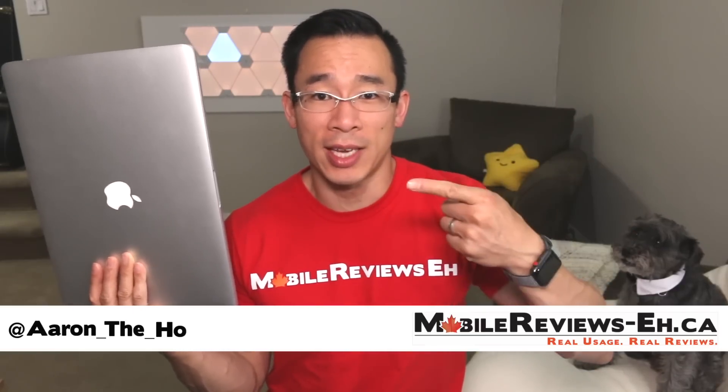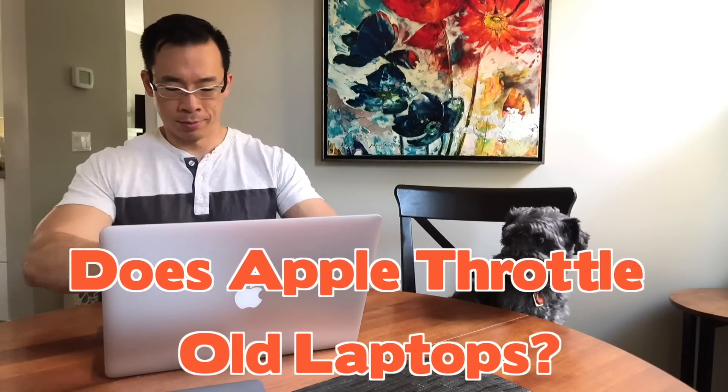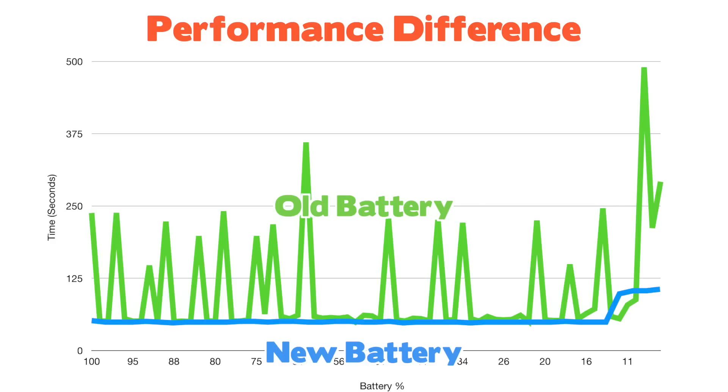I just spent the last five months doing speed tests on this MacBook Pro Retina from 2012 to answer the question: does Apple throttle old laptops? The short answer is yes, as there was a noticeable performance difference between my laptop with an old battery and the same laptop with a new battery.